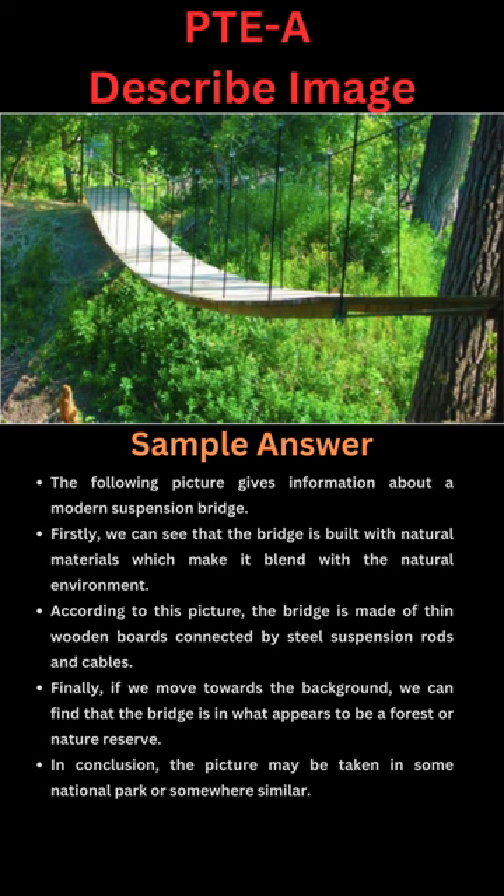The following picture gives information about a modern suspension bridge. Firstly, we can see that the bridge is built with natural materials which make it blend with the natural environment. According to this picture, the bridge is made of thin wooden boards connected by steel suspension rods and cables.